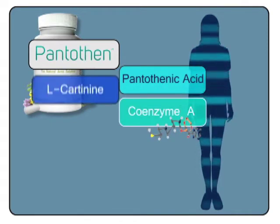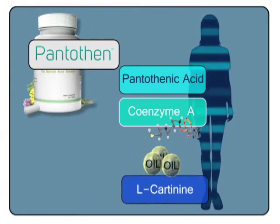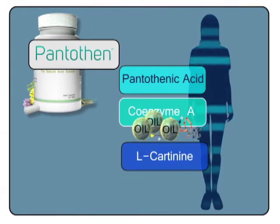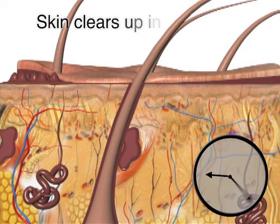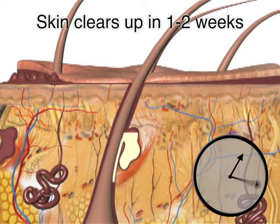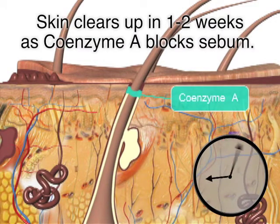But there's more. It also provides L-Carnitine to move the excess oil in the skin to be oxidized by Coenzyme A. The result? You'll start to notice that your skin is clearing up in one to two weeks as Coenzyme A blocks sebum from rising to the surface of your skin.